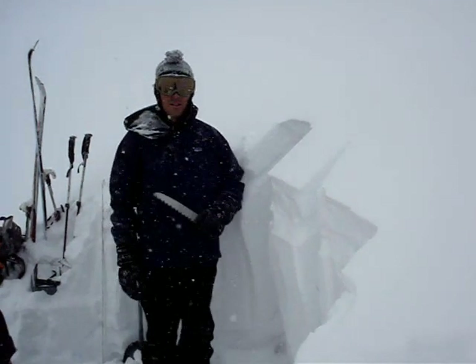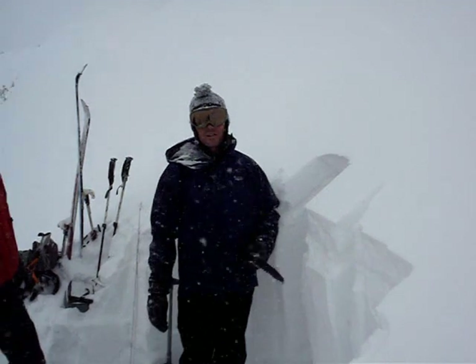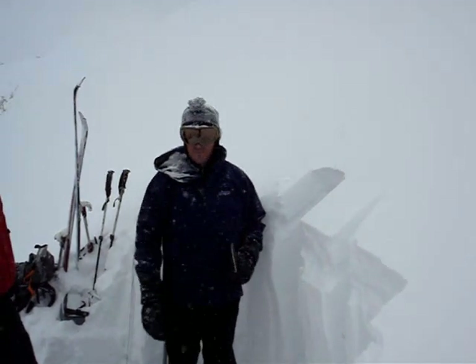I'm out here on a 35-degree slope on the east side of the Bridger Range, and it just snowed 5 inches of about 15% density snow, which is fairly dense.